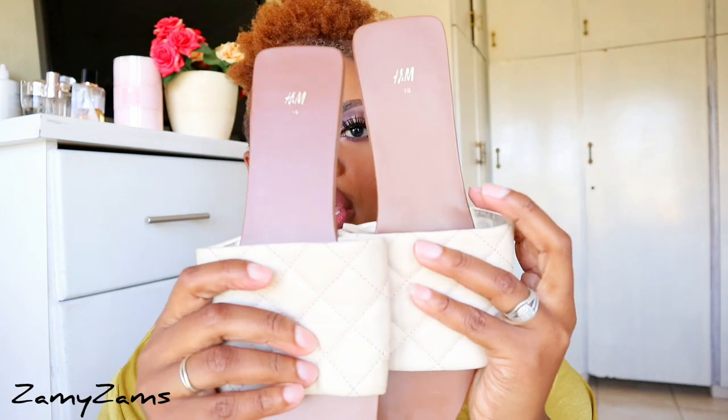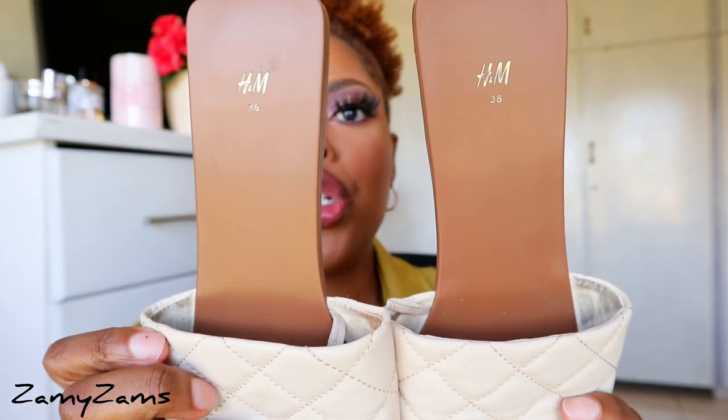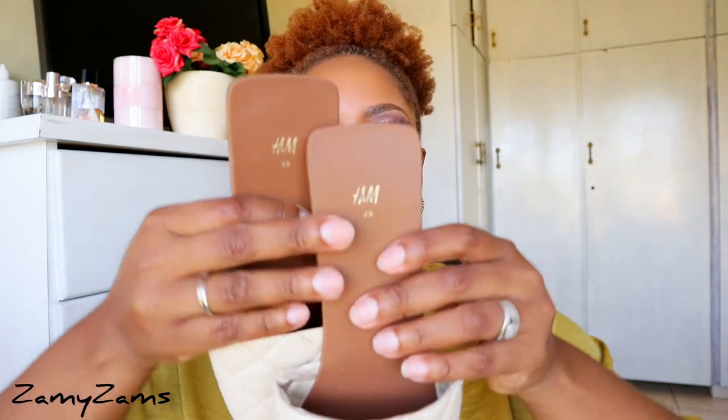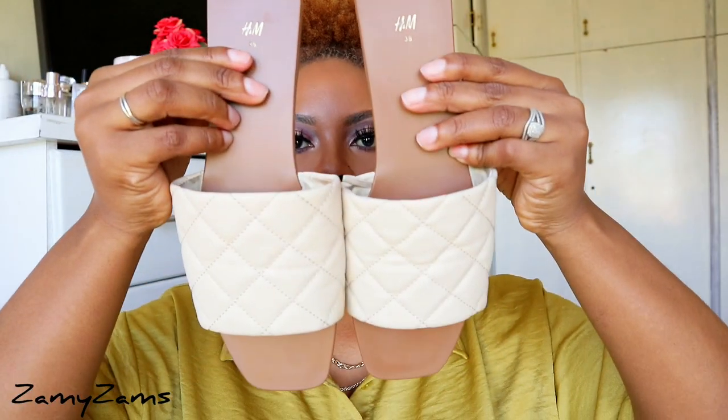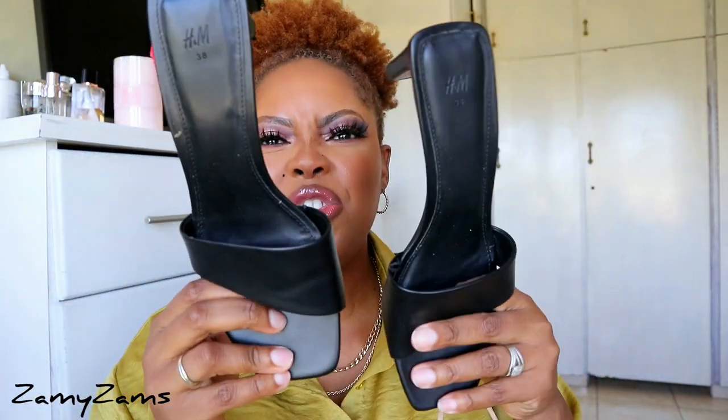I've worn these sandals — this is what they look like. They're just huge and super comfortable. I thought it'd be great to show them now that I've worn them a couple of times and I know how comfortable they are. These are really comfortable. The next pair of shoes I've also worn — they're not that comfortable, but they're also from H&M.